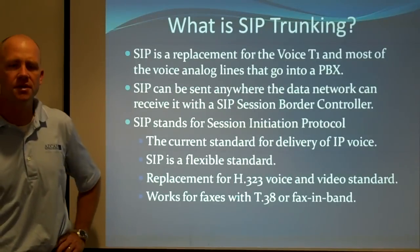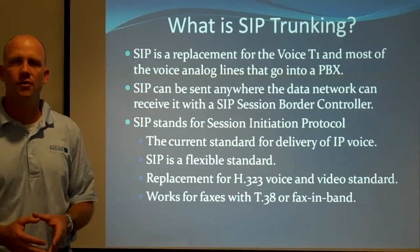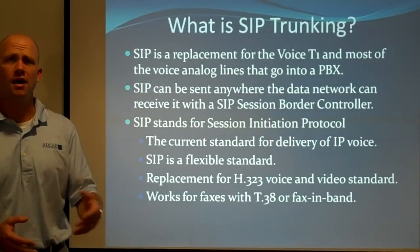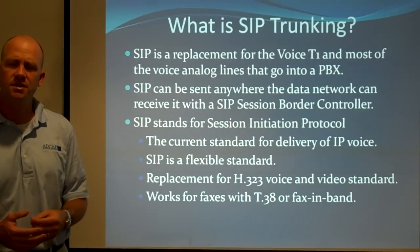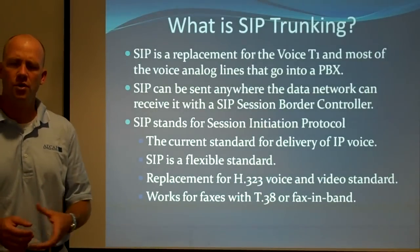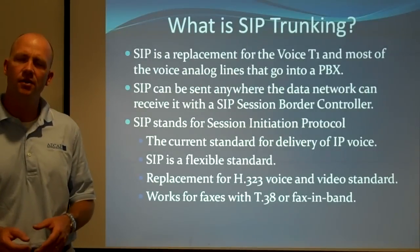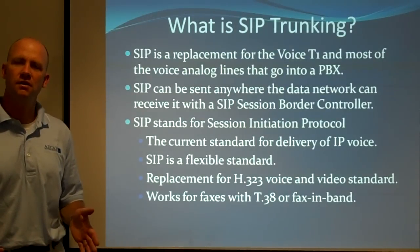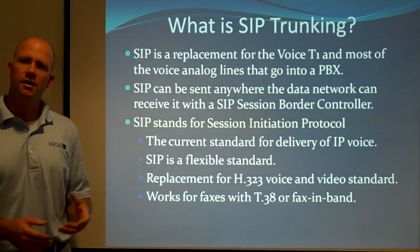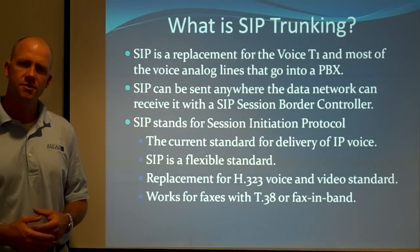SIP is a replacement for the voice T1 and most of the voice analog lines that go into a traditional business telephone system or a PBX. If you've got maybe a few different sites, each of them is probably going to have their own PBX, you're probably going to have a service contract with someone there locally, and you'll have individual T1 lines going into that location. SIP is a way of taking voice from outside your organization and having service providers deliver it over the IP data network to an IP phone system that can handle it.